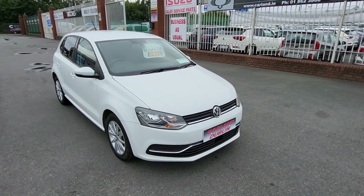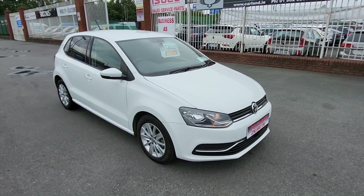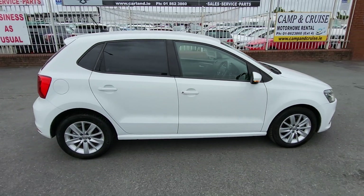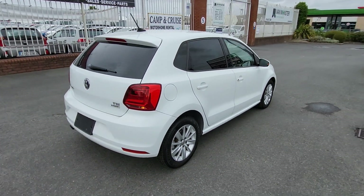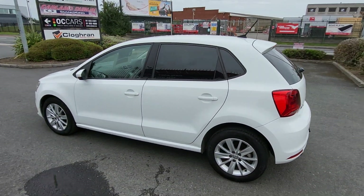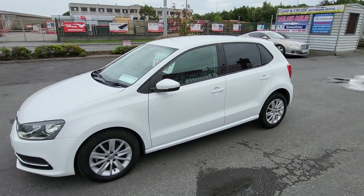Hello, good afternoon everybody, welcome from Carland Dublin here on the Airport Road, North County Dublin, just landed into stock. Here is this 2016 Volkswagen Polo, 161 plate, 1.2 petrol DSG automatic, Comfort Line spec. It has the 15-inch multi-spoke alloys and rear privacy glass. Very, very clean, low mileage — comes with two years warranty, fully valid, fully serviced, brand new NCT for two years.